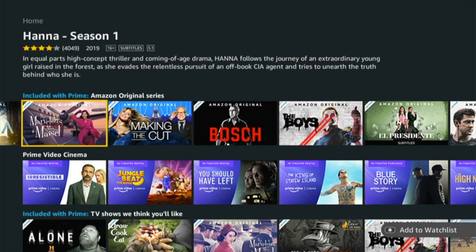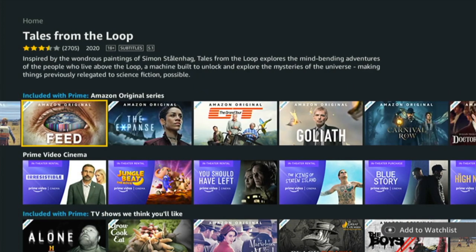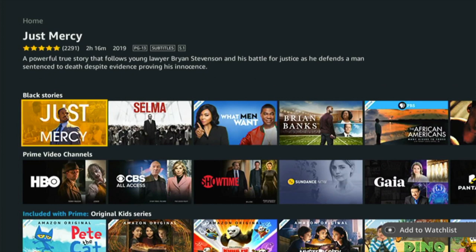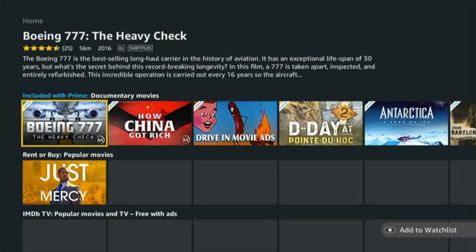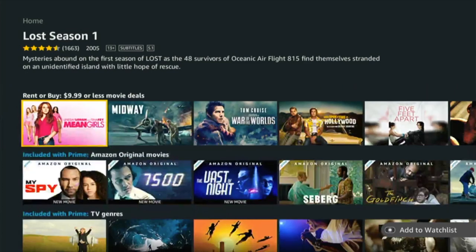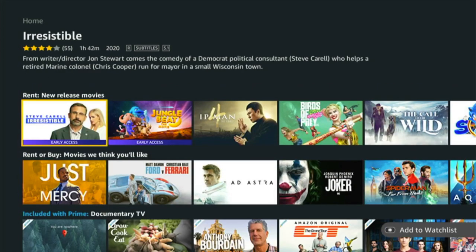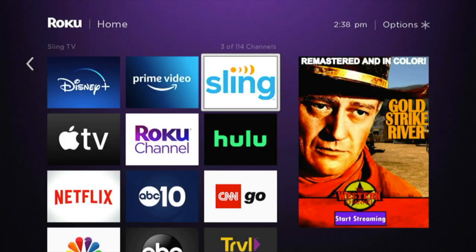Prime Video has a ton of original content. It's been out for five or six years and there's a lot to choose from — Grand Tour is really good if you like cars. There are also popular TV shows, all included with Prime. If you haven't taken advantage of it, it's a good idea because you'll find something fun. There are lots of documentaries, and you can rent or buy anything on Prime as well. Lost is one of the best. There are also children's options. I really enjoy cycling through what's included with Prime.